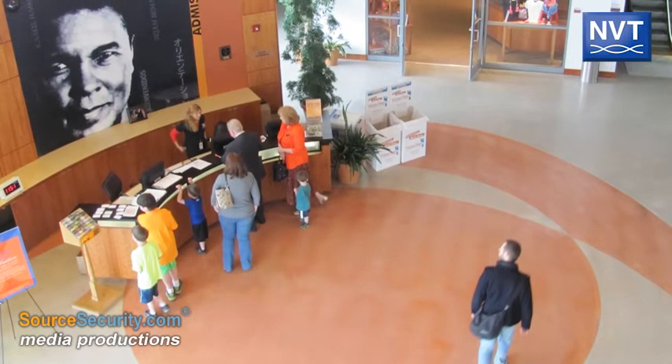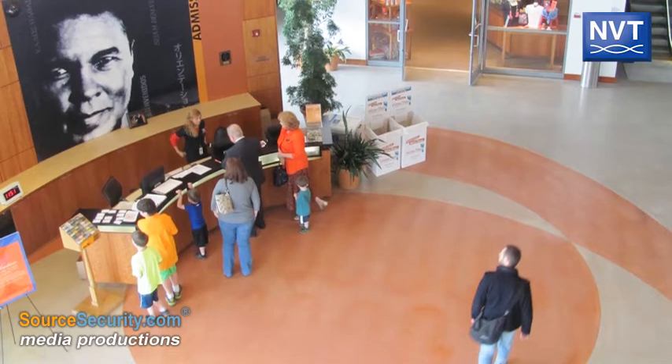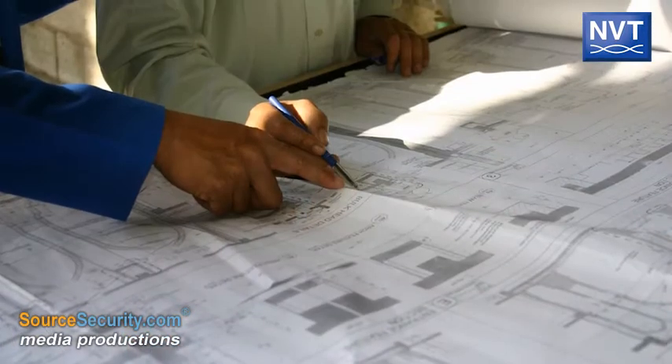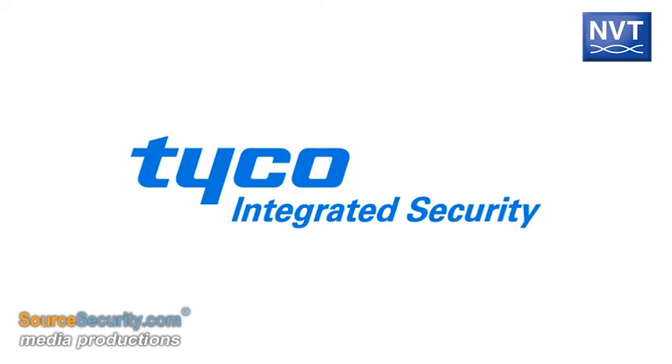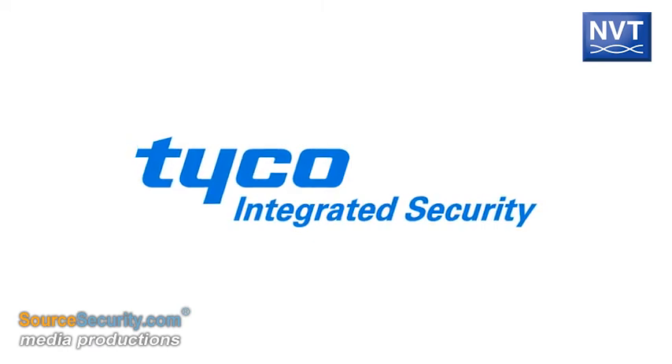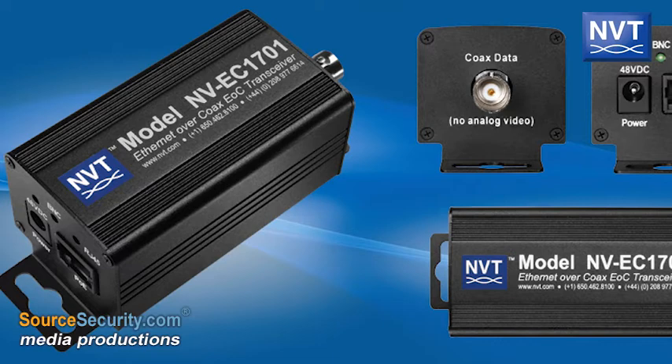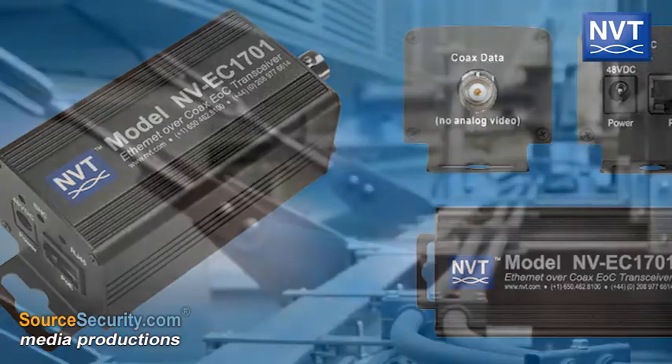To improve image resolution and flexibility, the museum decided to upgrade to an IP-based system. To perform the upgrade, the Ali Center turned to Tyco Integrated Security, who then recommended the NVT EOC solution based on past successes at other customer sites.